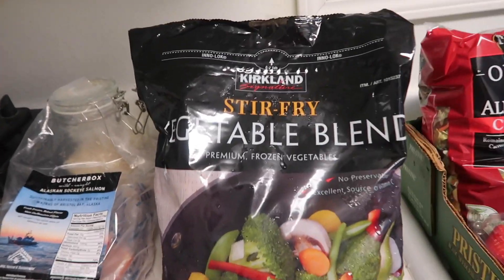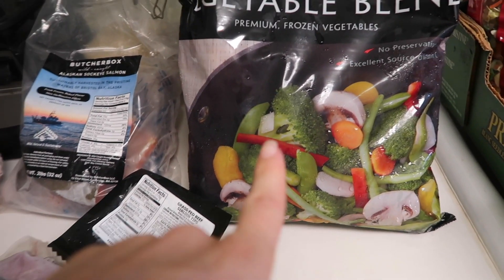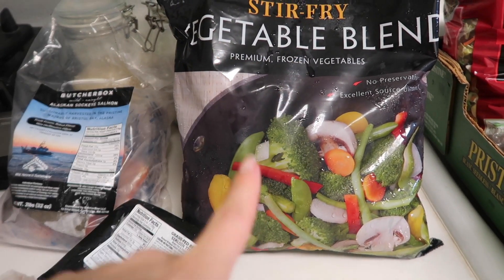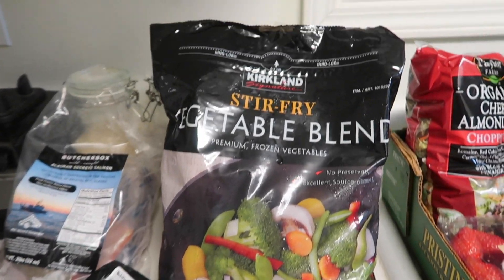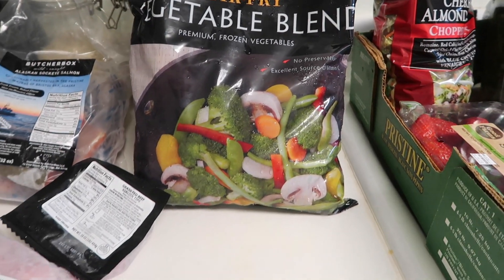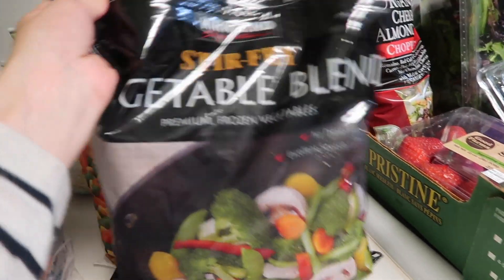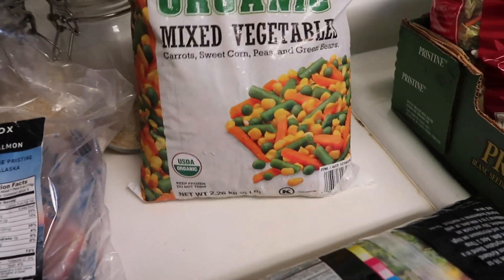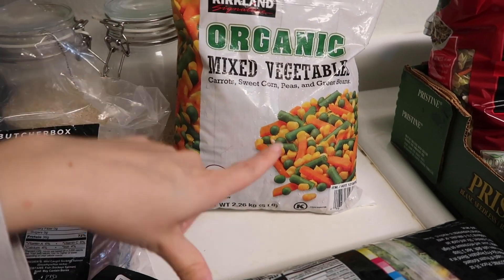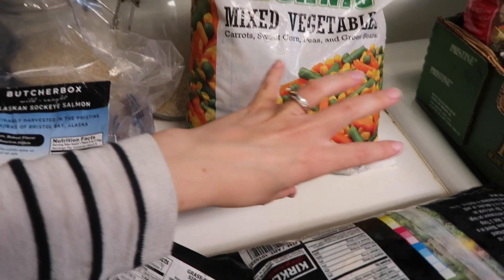For frozen veggies I switched it up a bit. I got this vegetable blend stir fry — I saw my friend Mary from the channel 'With Love Mary' using it in one of her cooking videos and it looked really good. I also got these organic mixed veggies. Usually I'll just get a bag of corn and peas, but since I'm doing pot pies I thought it'd be nice to have everything already mixed together.